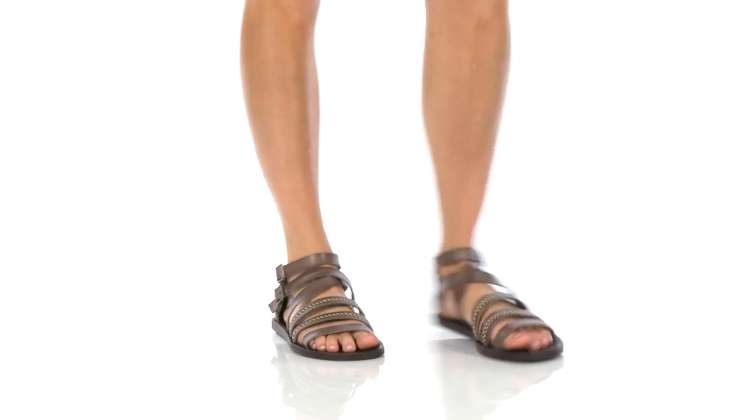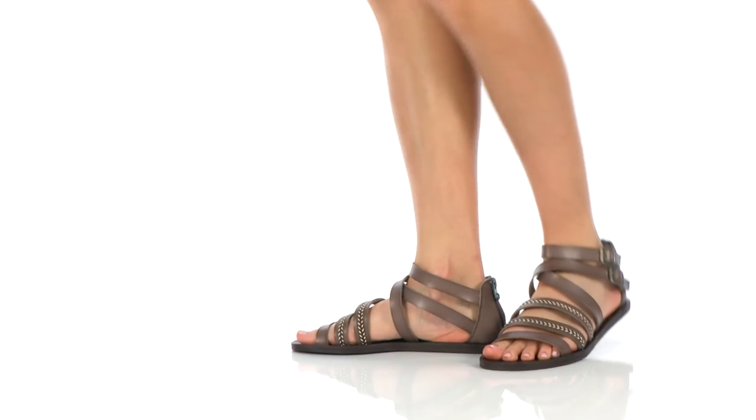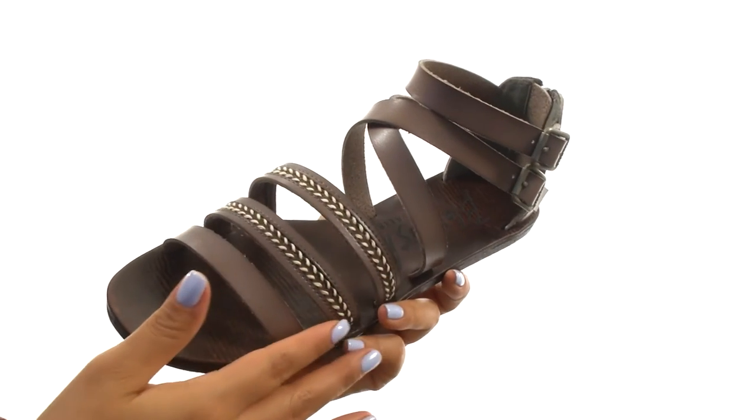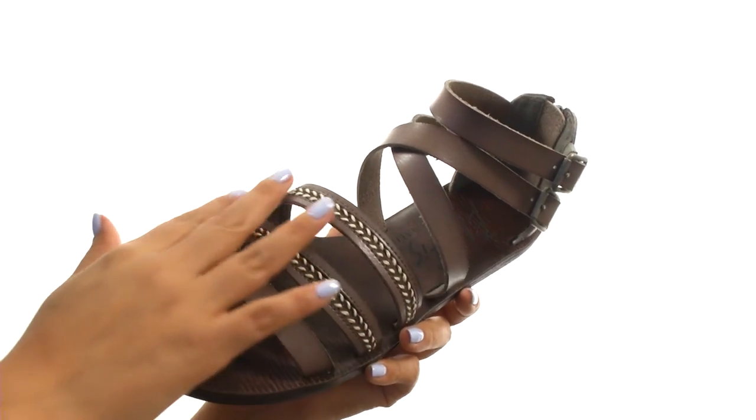Hi everyone, I'm Nellie and I'm here to show you this fantastic new pair from Blowfish. These sandals have a man-made upper with contrast stitch detailing for added style.